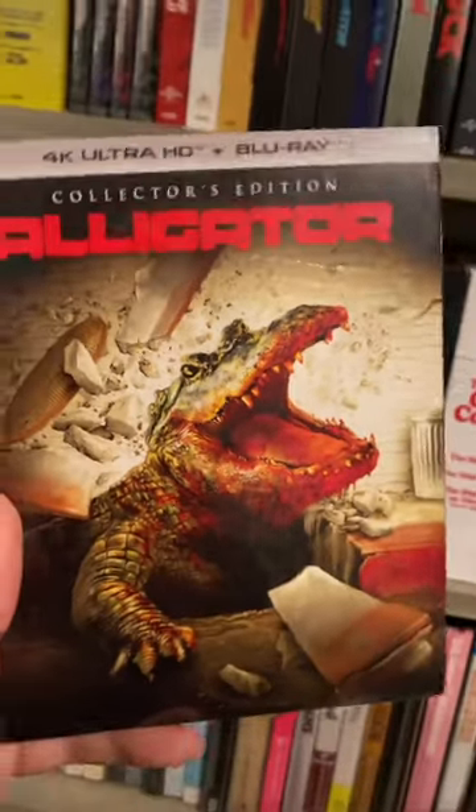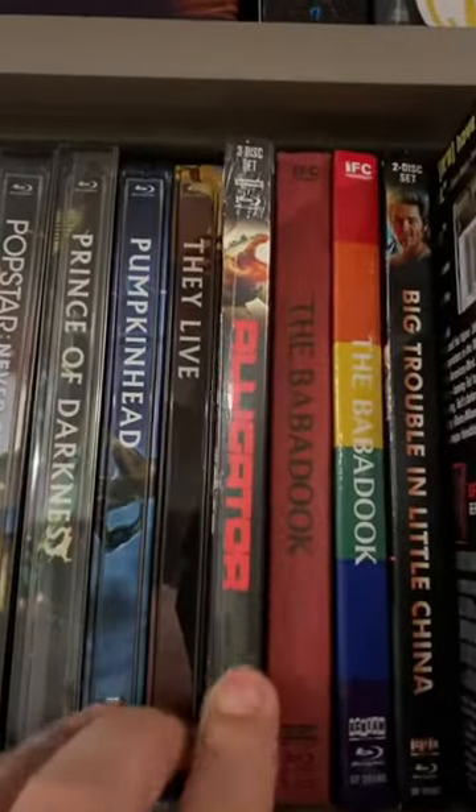I bought Alligator on 4K at Best Buy. It was on sale for $15. Definitely adding this to the Scream Factory section right away.